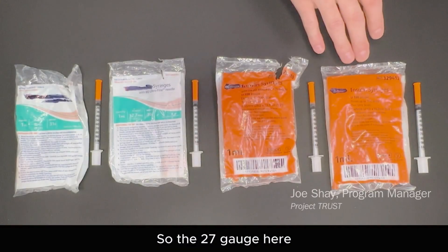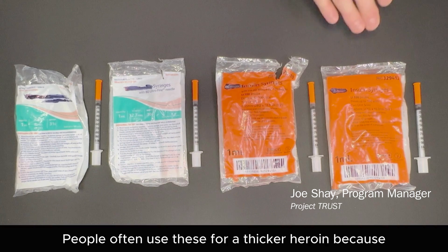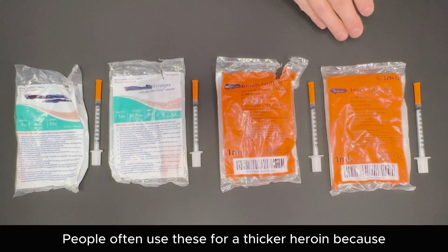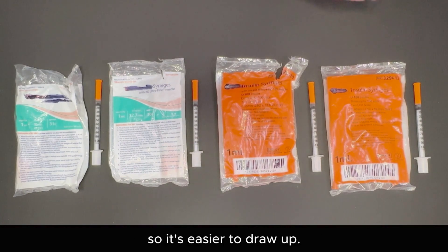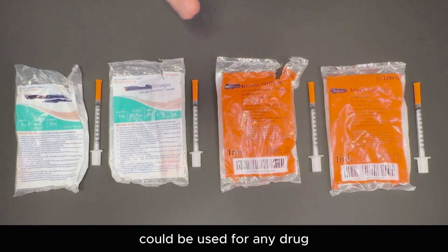The 27 gauge here is often used for heroin. People often use these for a thicker heroin because it's a thicker gauge, so it's easier to draw up. The 28 gauge can be used for any drug.